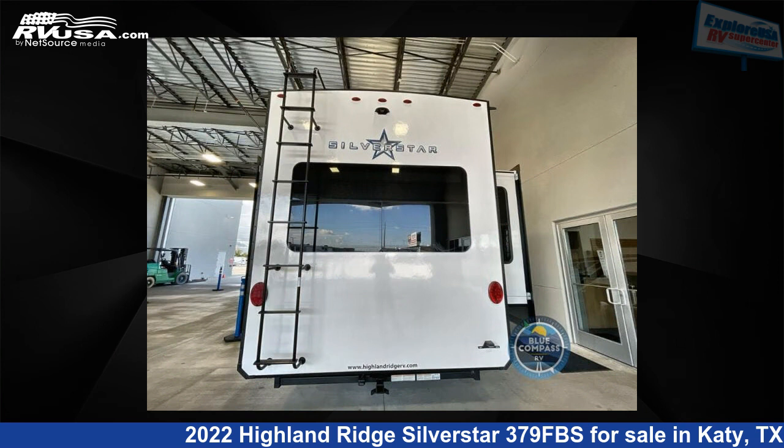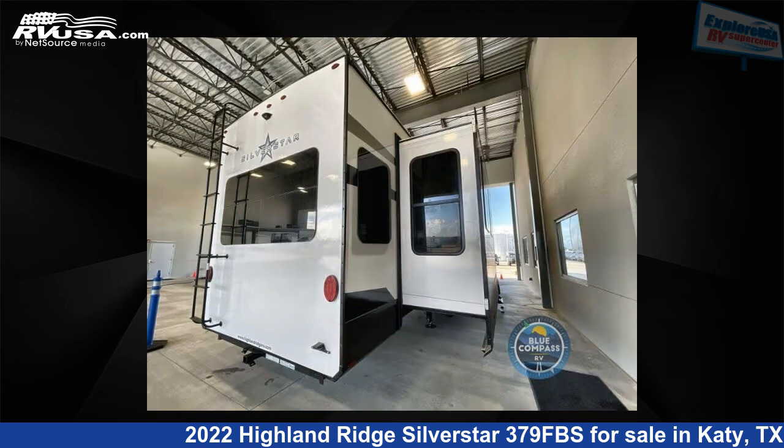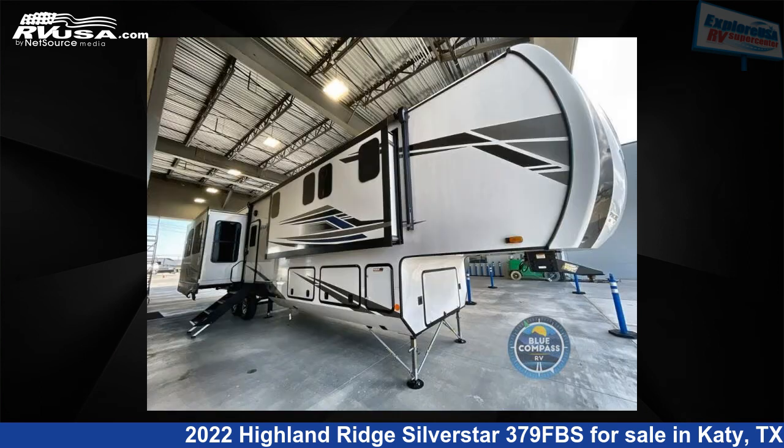For more information and pricing on this unit, and to see all units available for sale by ExploreUSA RV Supercenter, Katy, TX, visit RVUSA.com.